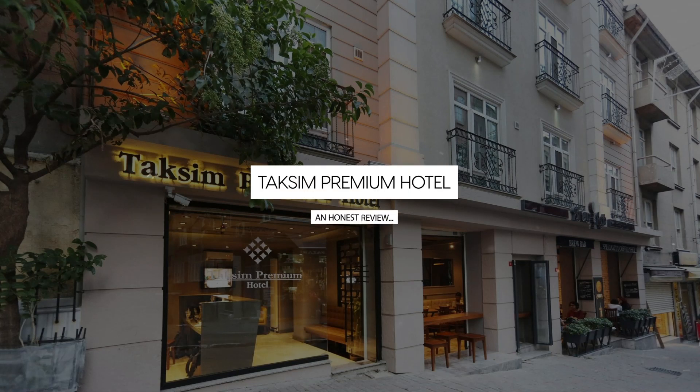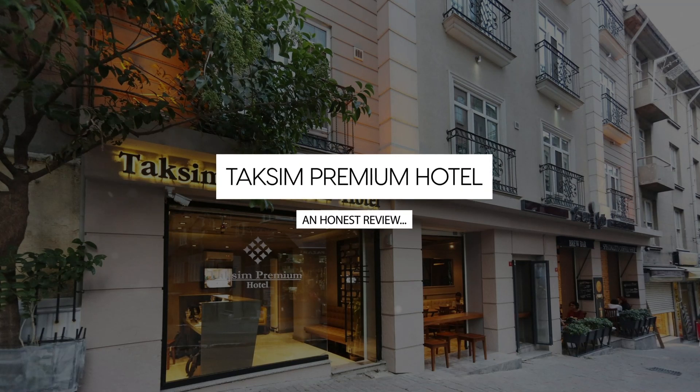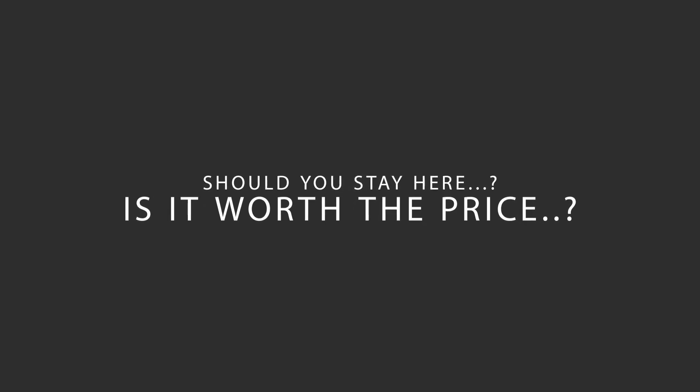Today we're diving deep into a review of Taksim Premium Hotel located in Beoglu, Istanbul. Let's find out if this hotel lives up to its reputation and if you should stay there.